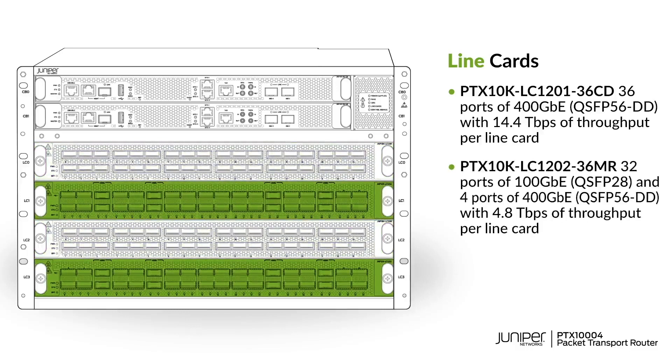Our powerhouse 14.4 terabit line card is the best 400G optimized chip on the market for challenging core, peering, and spine environments. Both line cards are powered by Juniper's custom Triton silicon,